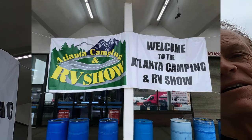Thank you for watching! Here we go — it's a rainy day here in Atlanta, but we're going indoors to see the Atlanta Camping and RV Show.